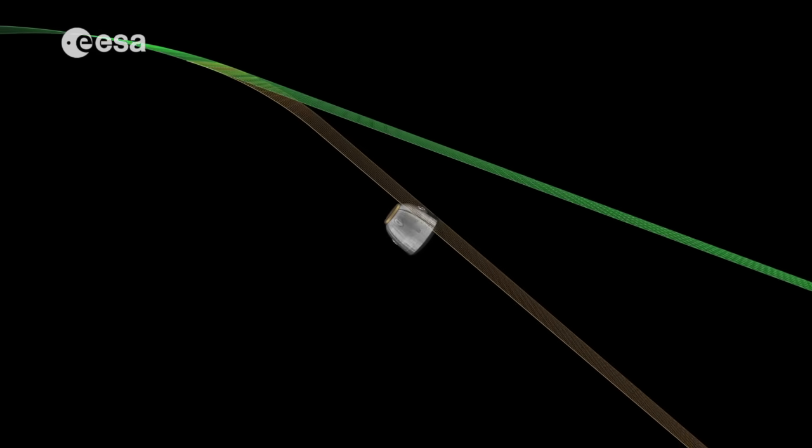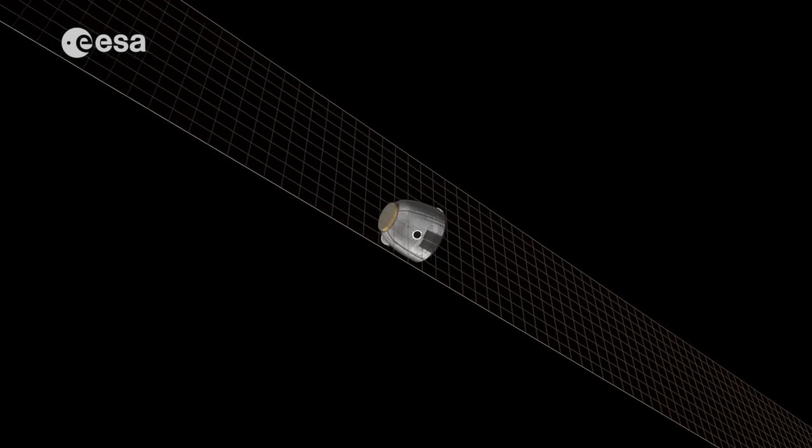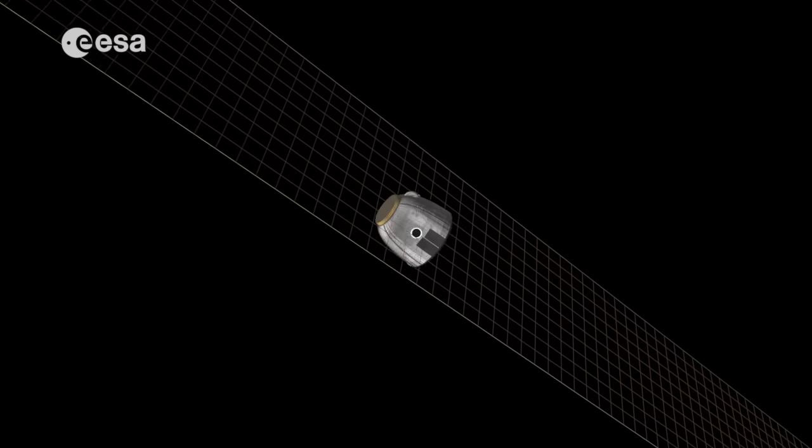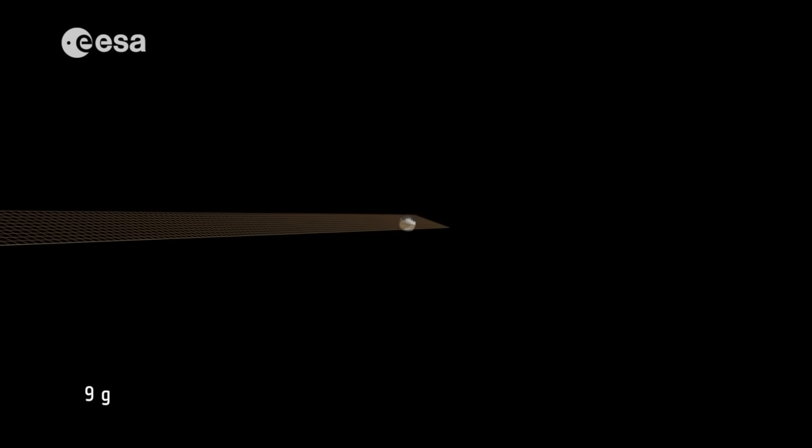Another option is the ballistic descent. The spacecraft starts spinning and flies a much steeper trajectory without any additional sideways displacement. The g-load in this case will increase up to 9G.